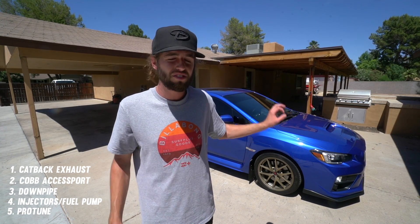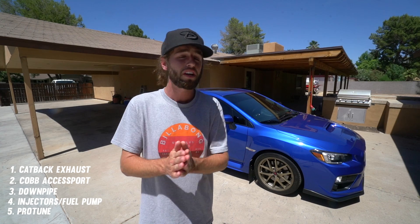Number five is a pro tune. I would combine four and five — injectors, fuel pump, and a pro tune at the same exact time. Keeping these EJ motors tuned right is so, so important to the longevity of the engine, alongside doing maintenance on schedule. Those are the top five modifications for the STI that I recommend. Thanks so much for watching, see you guys next video!